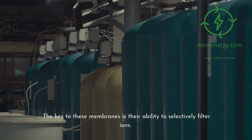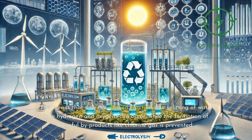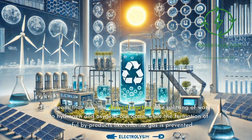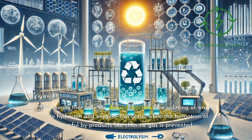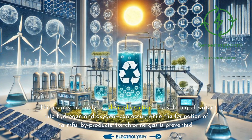The key to these membranes is their ability to selectively filter ions. Proton-exchange membranes, PEMs, allow hydrogen ions, protons, to pass through while blocking larger ions, such as chloride. This means that only the desired reaction — the splitting of water into hydrogen and oxygen — can occur, while the formation of harmful byproducts like chlorine gas is prevented.